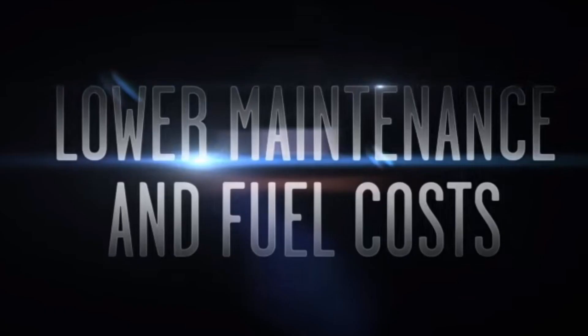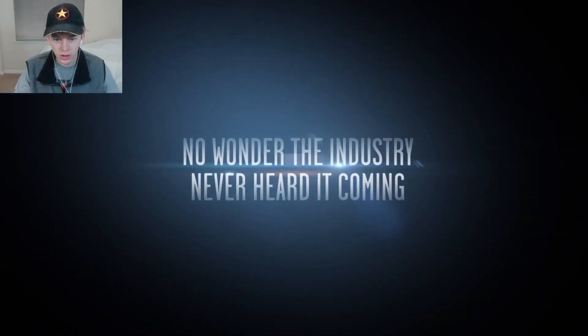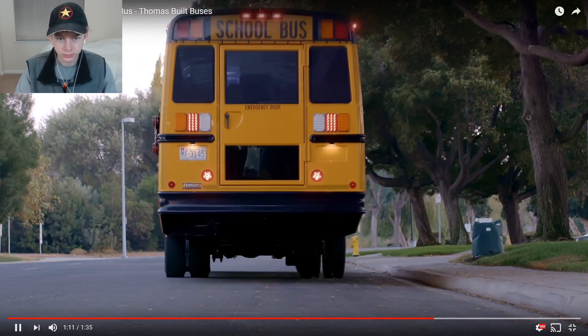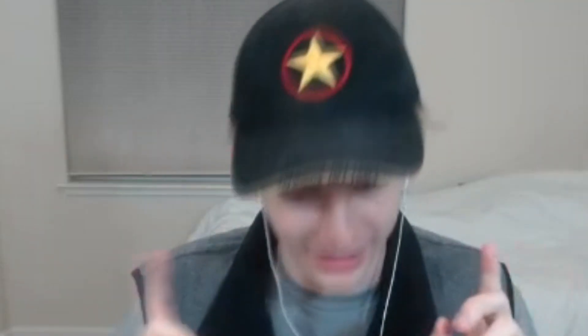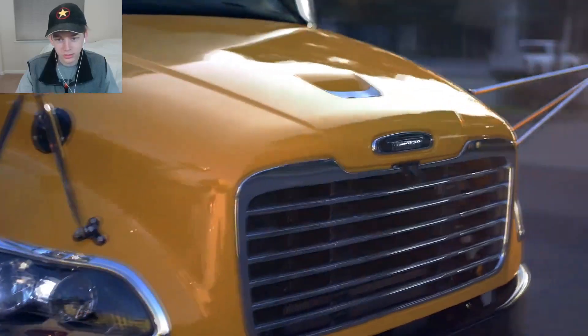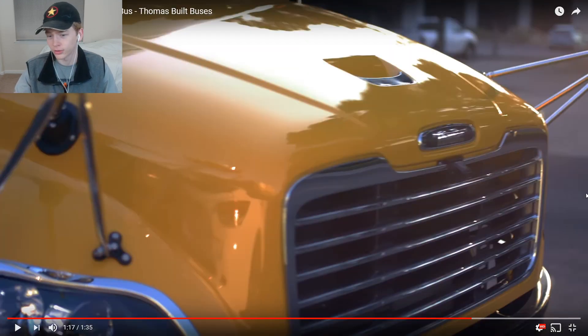This is based out of Texas if you look right there - interesting. This is actually a really good trailer, I gotta say. 'Lower maintenance and fuel costs.' The manufacturer is in North Carolina - then why was it a Texas spec? This is violent but in a good way. Oh, I get it - you never hear electric buses because there's no engine, so it doesn't make any noise. You never heard it coming.